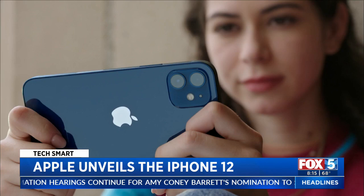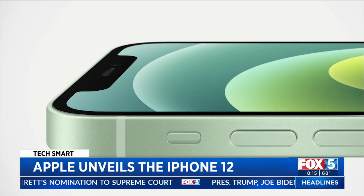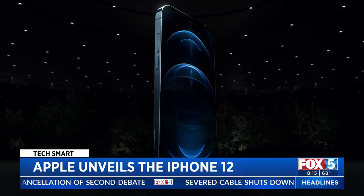iPhone 12 comes in two sizes, each with identical features. There's a new squared-off design and a stronger ceramic shield screen that won't crack as easily. Magnets on the back of the phones enable an entirely new ecosystem of snap-on accessories. Apple calls it MagSafe, and it will work with everything from wireless chargers to wallets. iPhone 12 starts at $699.